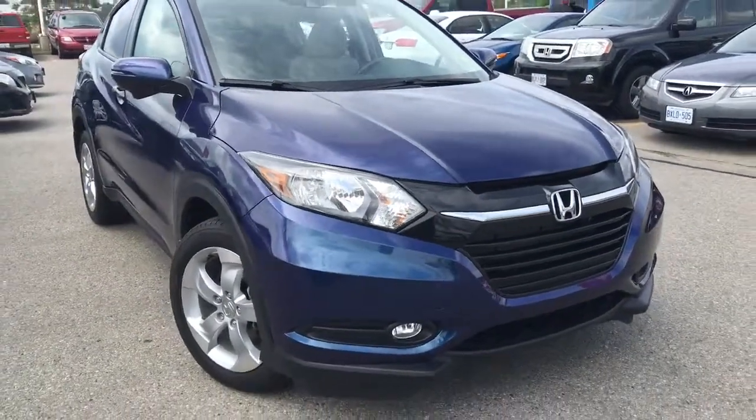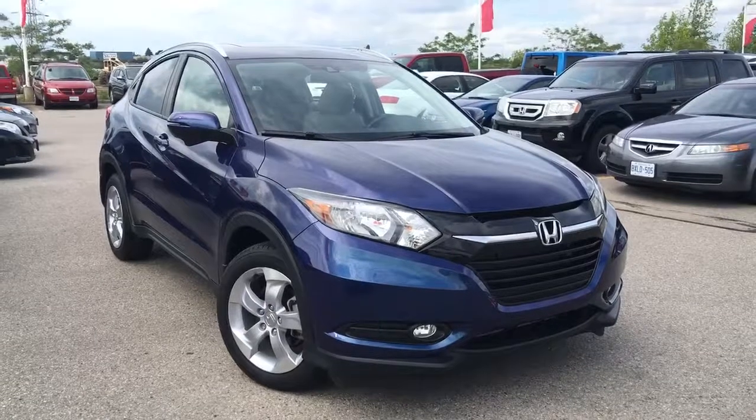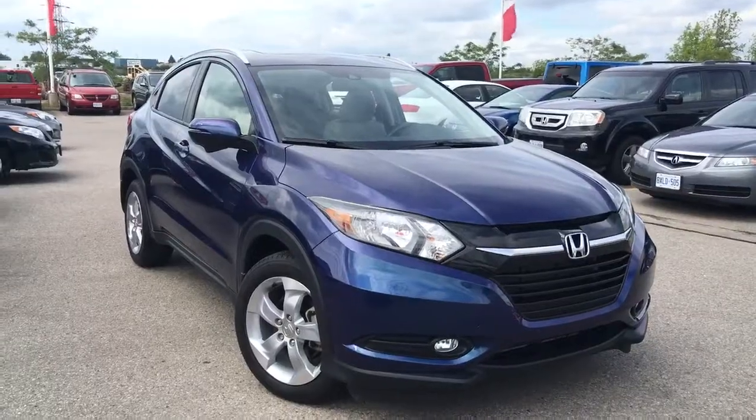Well, thanks for tuning in — it's Kristen Frey with Whitby Oshawa Honda. It's always a pleasure. Give us a call, drop by, or send an email. This is not going to be here long. Thanks again for tuning in and have a happy Honda day!